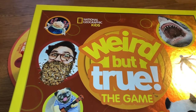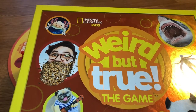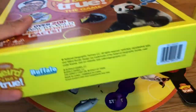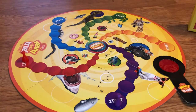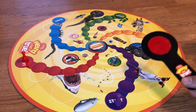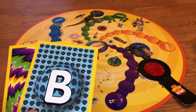Hi everybody! Today we're bringing you a review of the National Geographic Kids Weird But True board game. This is the box. It's a nice sturdy box and inside it comes with a game board, game pieces, a deck of game cards, a magnifying glass thing, and other gameplay cards. So we'll show you how the game works now.